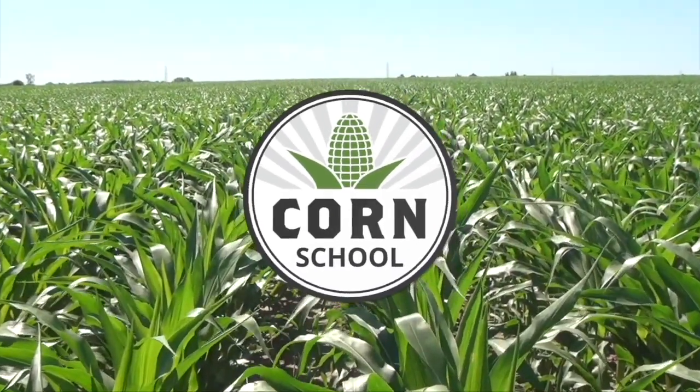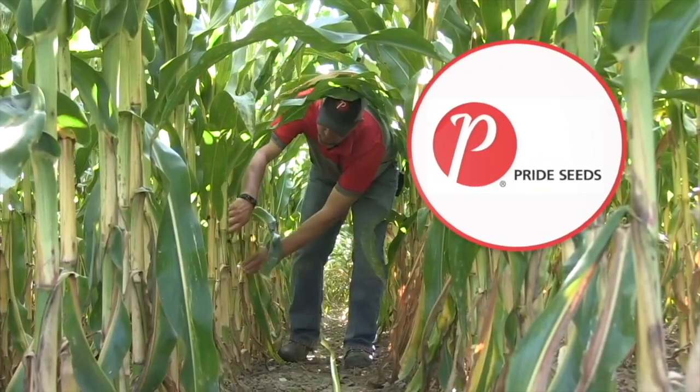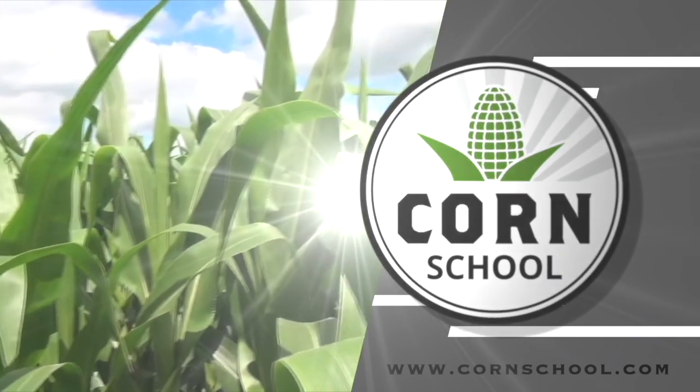Corn School on RealAgriculture.com is brought to you by Distinct Herbicide and Pride Seeds. I'm Bernard Tobin. Welcome to Corn School. Today we're going to talk about corn rootworm, manure, and soybeans.